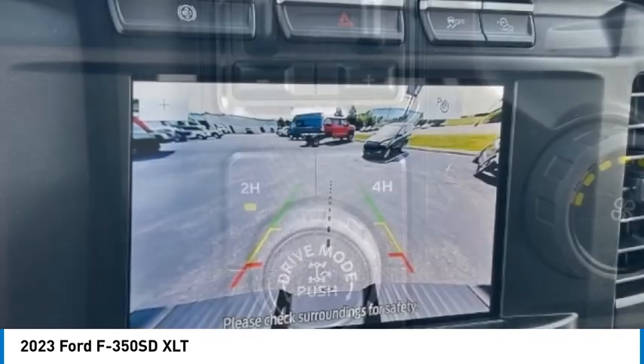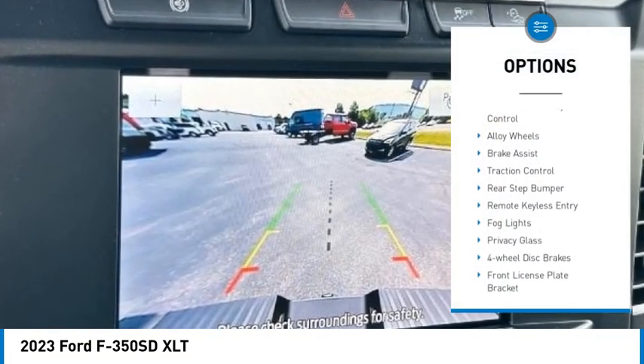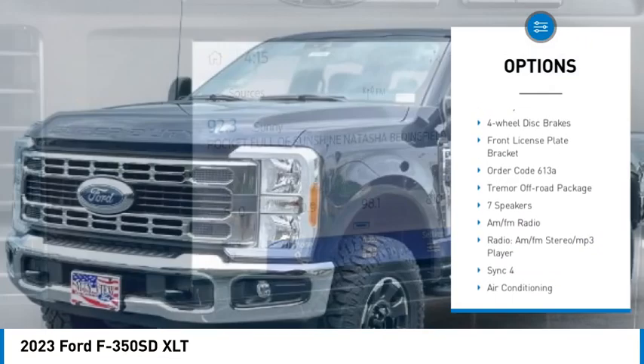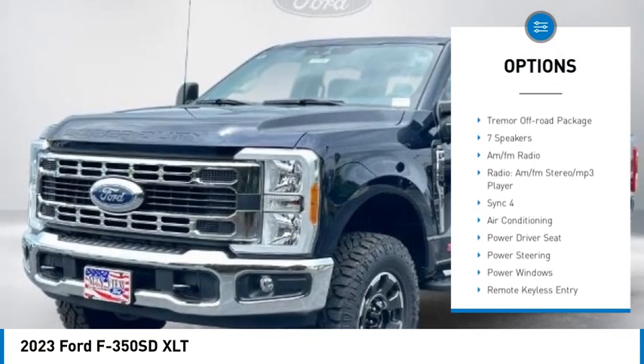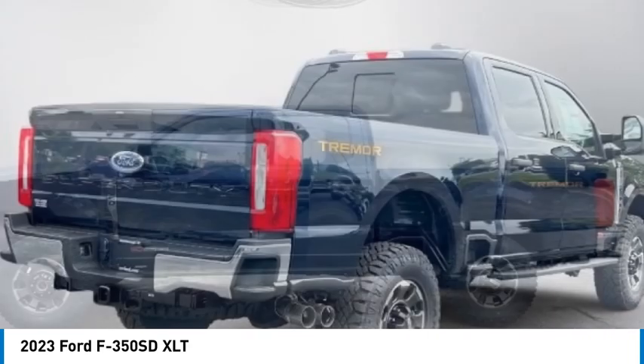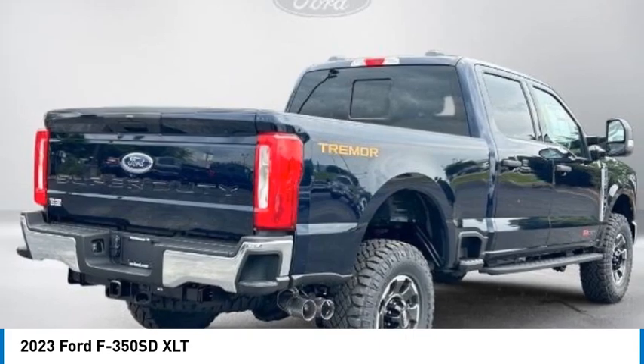Here are some of this vehicle's great options: electronic stability control, alloy wheels, brake assist, traction control, rear step bumper, remote keyless entry, fog lights, privacy glass, four-wheel disc brakes, and front license plate bracket.